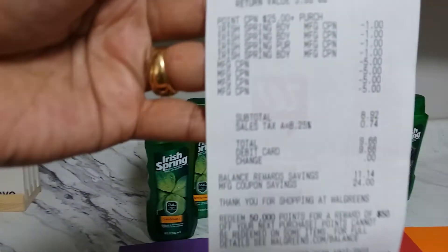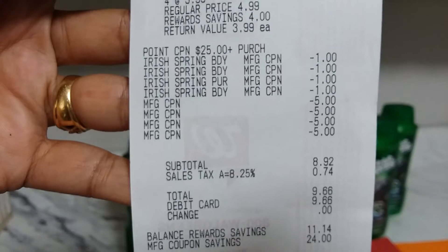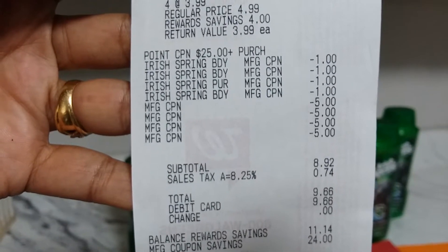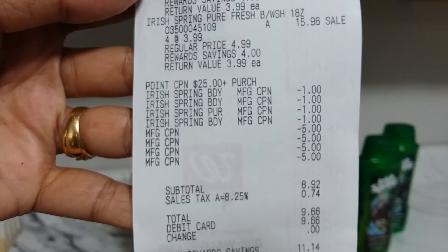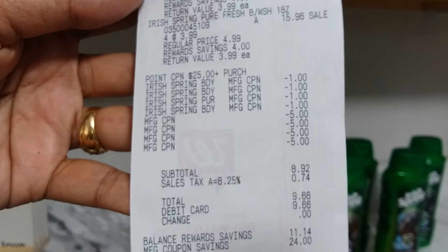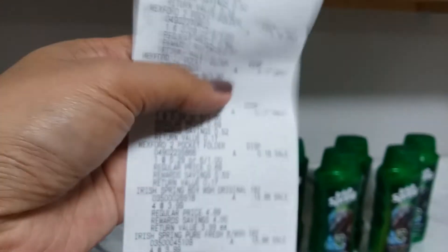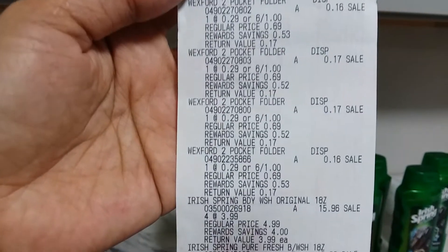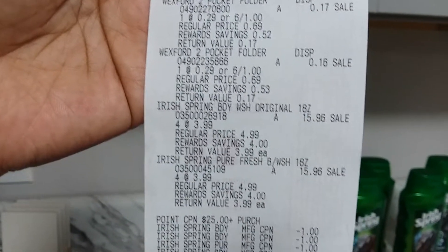Let me show you my receipt. I got four of the $5 register rewards — that's $20 off — and then I used four of the $1 coupons for Irish Spring. After the coupons and register reward, I paid $9.66, and that is including tax. Look at that — Irish Spring is $3.99 each, and there you go.